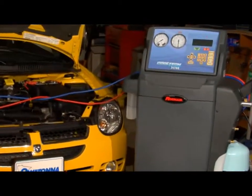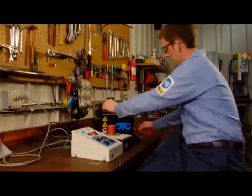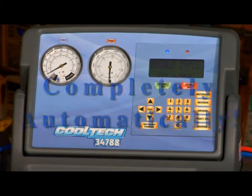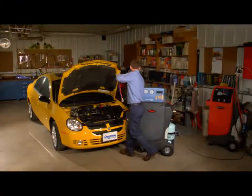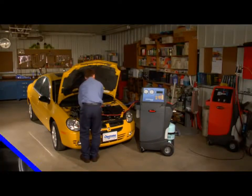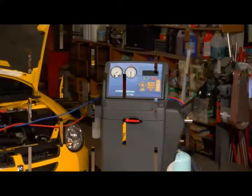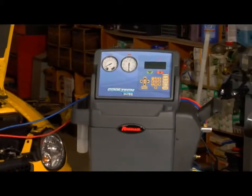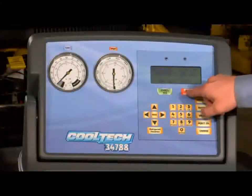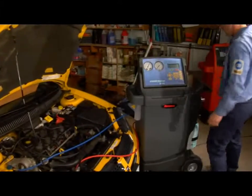But where is the tech? Doesn't he have to monitor the system and open and close the valves? Well, he's attending to other shop work while the 34788 does all these functions and more, completely automatically. With the Robin Air Cool Tech 34788, all you have to do is connect the machine to the AC system, program the desired service functions, hit the start button, and walk away. Simple, convenient, easy — a real moneymaker for your shop or service bay.